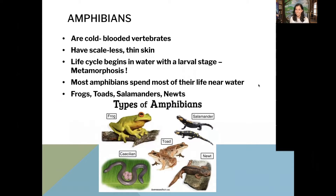Amphibians are cold-blooded. They have scaleless and thin skin, and their life cycle begins in the water as a larval stage — that's really just a fancy word for they start out as eggs in the water. Most amphibians will spend part of their life either near the water or in the water, and that's why they get the name amphibians — the word 'amphibious' means coming in or out of the water. Other types of amphibians are frogs, toads, salamanders, and newts.